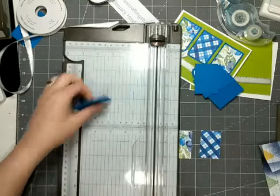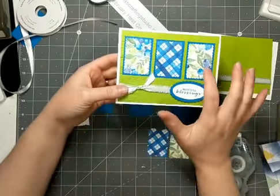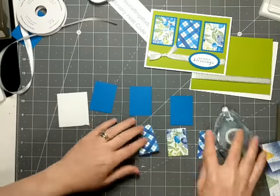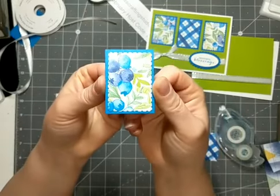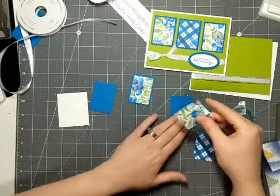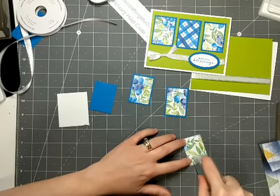I'm going to use my stamp and seal and adhere the designer series paper to the mats. As you can see on this one, I did a different pattern — I picked two of the fruit and then one of the plaid. I'll do that again, just using a little bit of stamp and seal and then lining them up. You can see you get a postage stamp look to that with that punch — it's a really cute, simple punch. You could use it on a greeting so you can have a postage stamp-looking greeting.